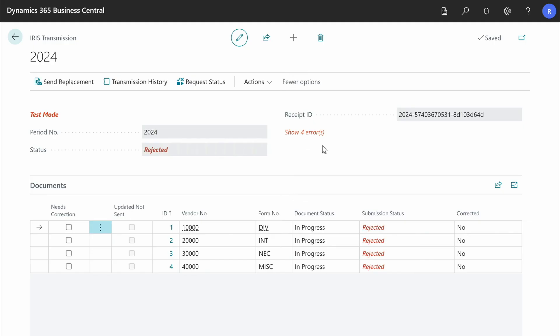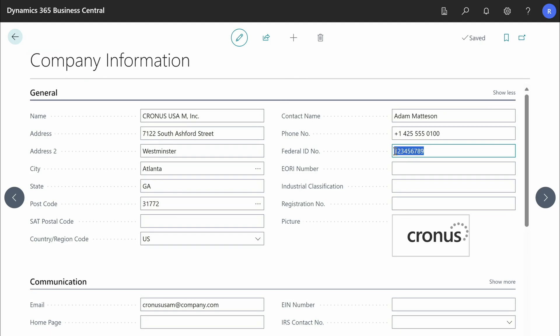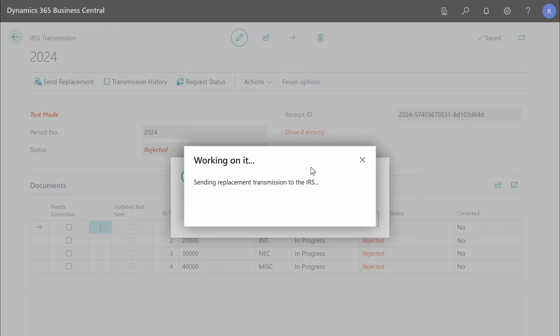In case the IRS returns errors, you fix them and send the replacement transmission. Continue doing this until your transmission is accepted.